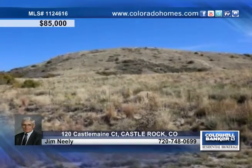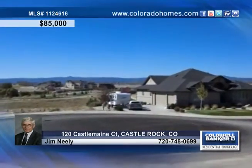All the lots have sufficient level space for dwelling, and there are four beautiful custom homes already in place and occupied. Call Jim Neely to find out more.